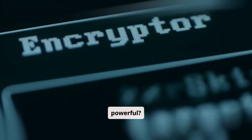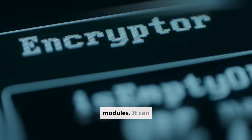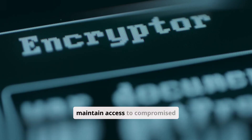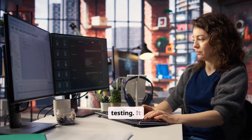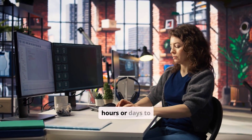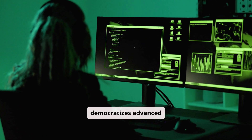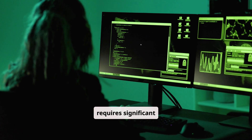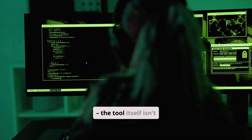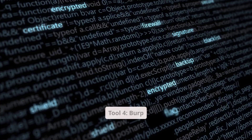What makes it incredibly powerful? Metasploit contains thousands of exploits, payloads, and auxiliary modules. It can automatically scan for vulnerabilities, exploit them, and even maintain access to compromised systems for further testing. It essentially automates many complex tasks that would take manual exploitation hours or days to accomplish. Metasploit democratizes advanced security testing, but it requires significant knowledge and authorization to use properly. It's the difference between a surgeon's scalpel and a kitchen knife — the tool itself isn't malicious, but its application requires expertise and ethical guidelines.